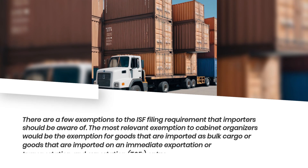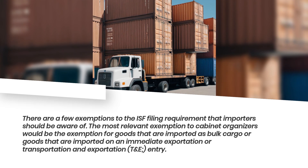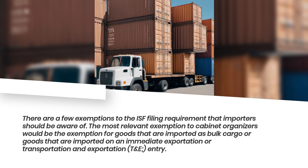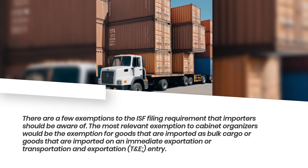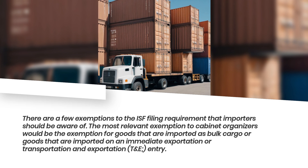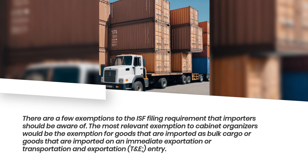There are a few exemptions to the ISF filing requirement that importers should be aware of. The most relevant exemption to cabinet organizers would be the exemption for goods that are imported as bulk cargo, or goods that are imported on an immediate exportation or transportation and exportation (T&E) entry.